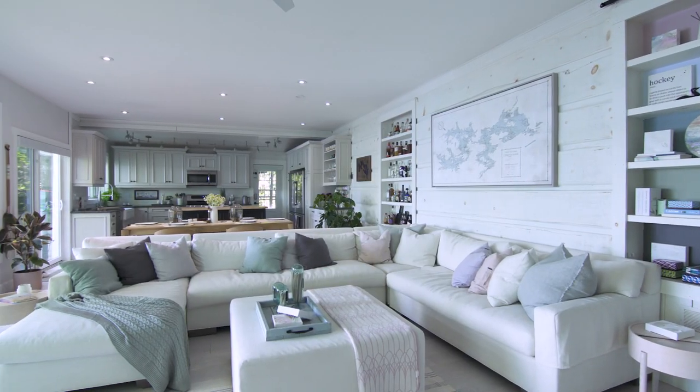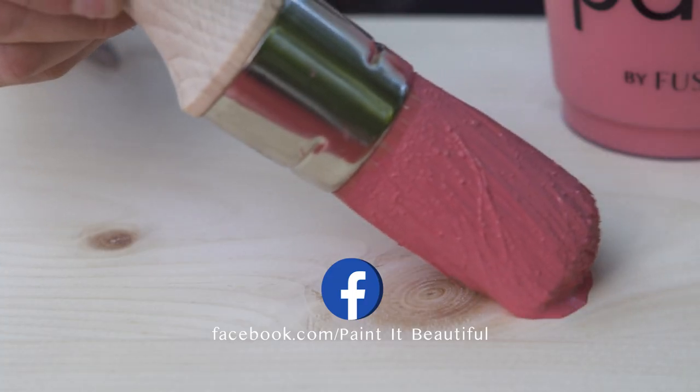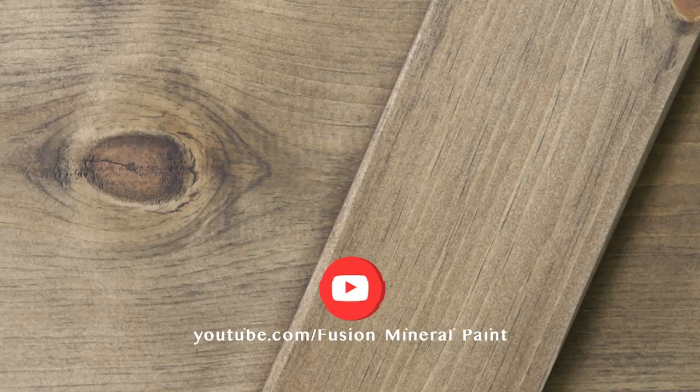Throughout this cottage series makeover, I'll be sharing all of the details and tutorials step by step for how we created all of these beautiful room transformations. Make sure you hit subscribe to our channel so that you don't miss out on any of our tutorials and transformations. I want to share with you the power of paint and empower you to paint it beautiful with Fusion Mineral Paint.